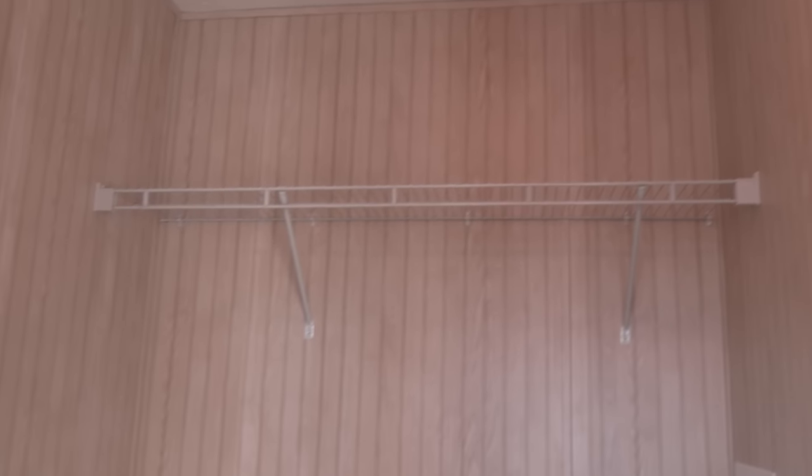This is your utility room — you've got a spot for your washer and dryer.